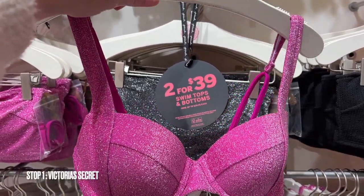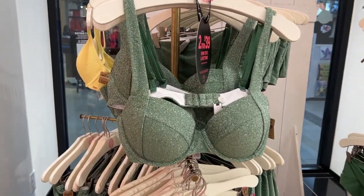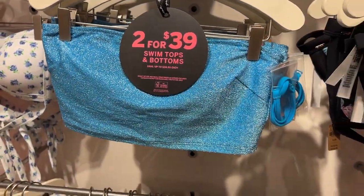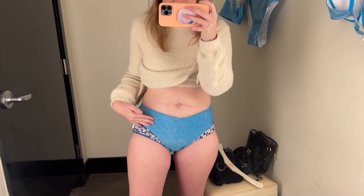This isn't specifically for the Taylor Swift thing, but look at these cute swimsuits from Victoria's Secret — you could definitely wear one as a top for the Taylor Swift concert. They've also got little skirts which are so cute. The blue sequin, glittery ones are my favorites. This is a small.